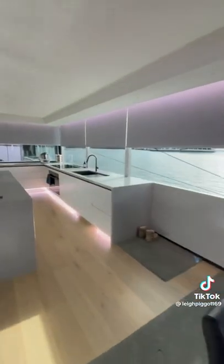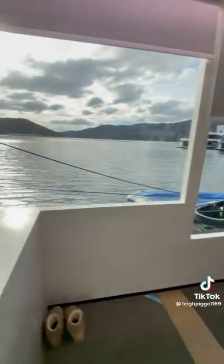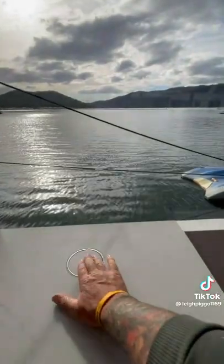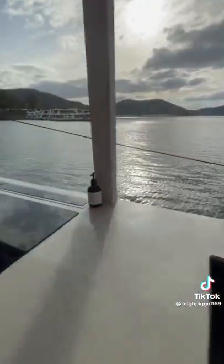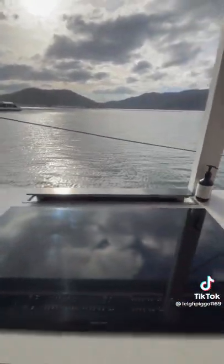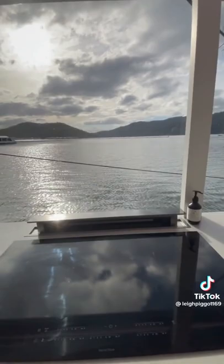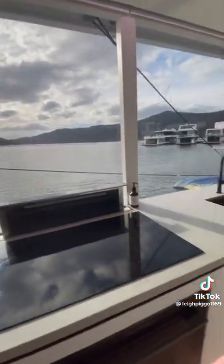Blinds going up to the magical view again. Got some pop-up power points, got a pop-up range hood. Didn't want a range hood coming from the roof obviously, because if it comes from the roof, that part of the roof needs to be built in, so we chose to go with a pop-up range hood.